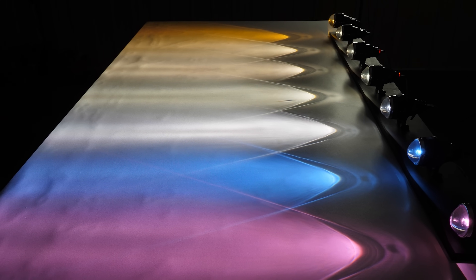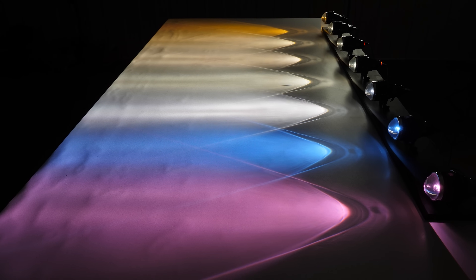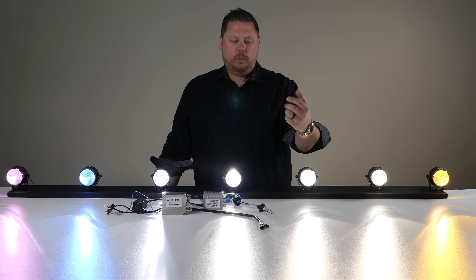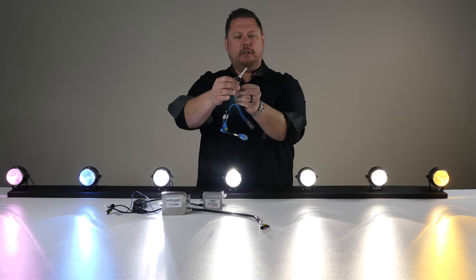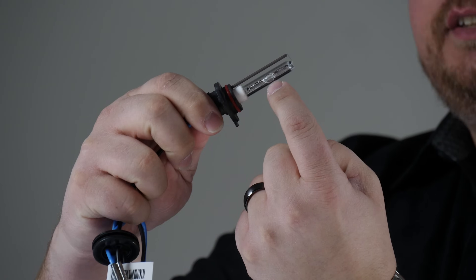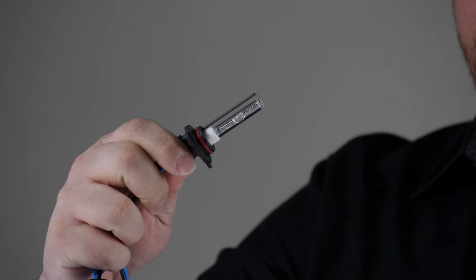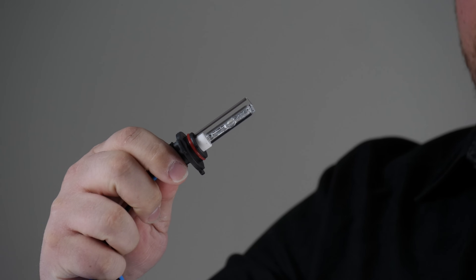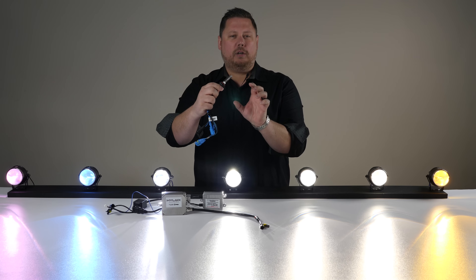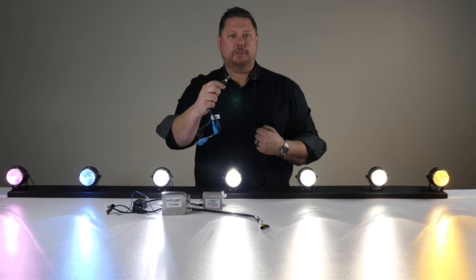A lot of people are confused about the Kelvin scale — 3000K, 4000K, 6000K, 8000K, 10,000K, and 12,000K. K for Kelvin. The way HID bulbs get their color is inside the HID bulb there's a little glass capsule, and inside there it's filled with a mixture of chemicals and metal salts. Engineers that produce the HID bulbs can change the color by changing the mixture of the chemicals inside.